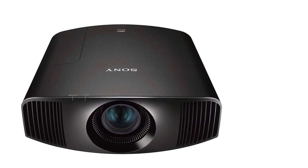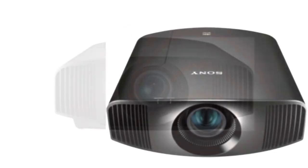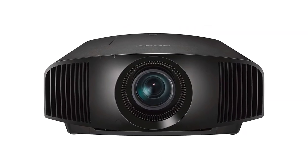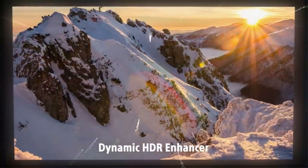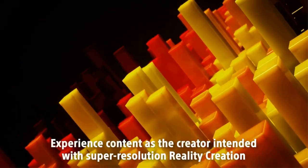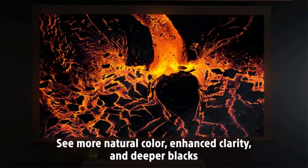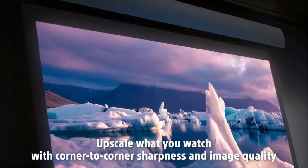Full native 4K resolution on 3SXRD imagers — 4096 by 2160 pixels each. Motionflow provides smooth motion for 4K and HD. High dynamic range brings a wider contrast range for improved realism with high brightness of 1,500 lumens. Advanced Reality Creation handles upscaling and sharpening images without adding picture noise. Sony has discontinued the VW325S, but you can still find it available new online. Read our Sony VPL-VW325S review.